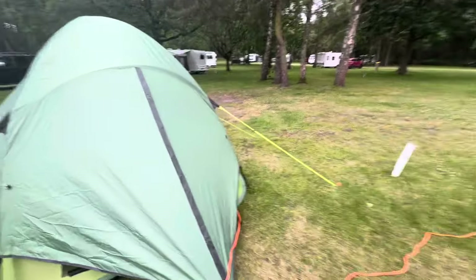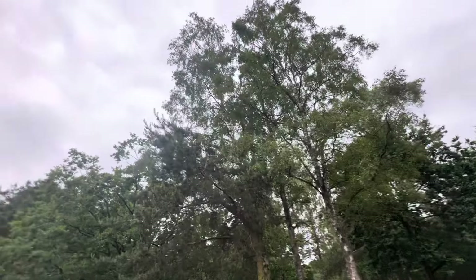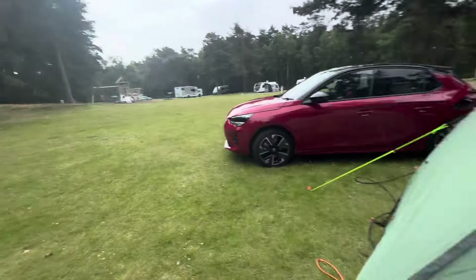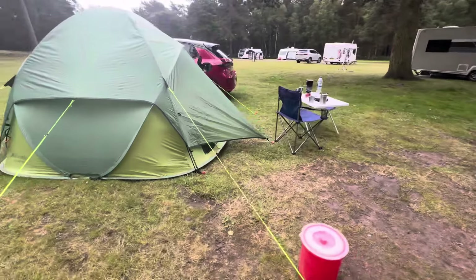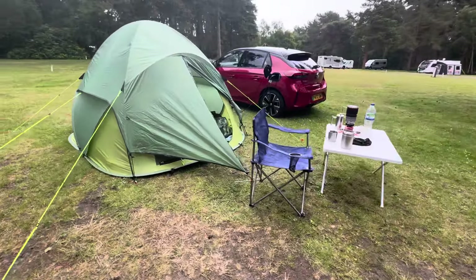So that's my setup for the next five days. I'm on pitch one two three so that's easy to remember. It's sort of secluded under some trees, and the evening sun will be over there — should we get any. So thank you for joining my little EV lightweight camp.